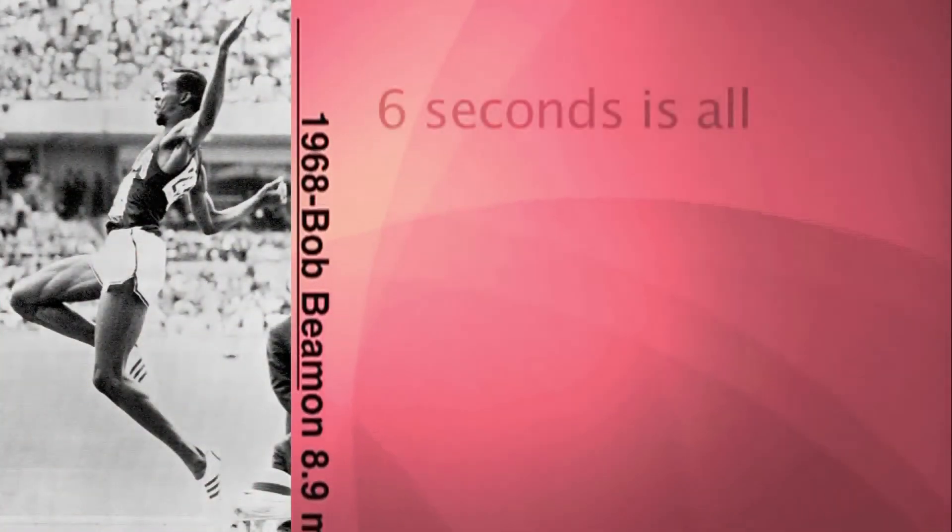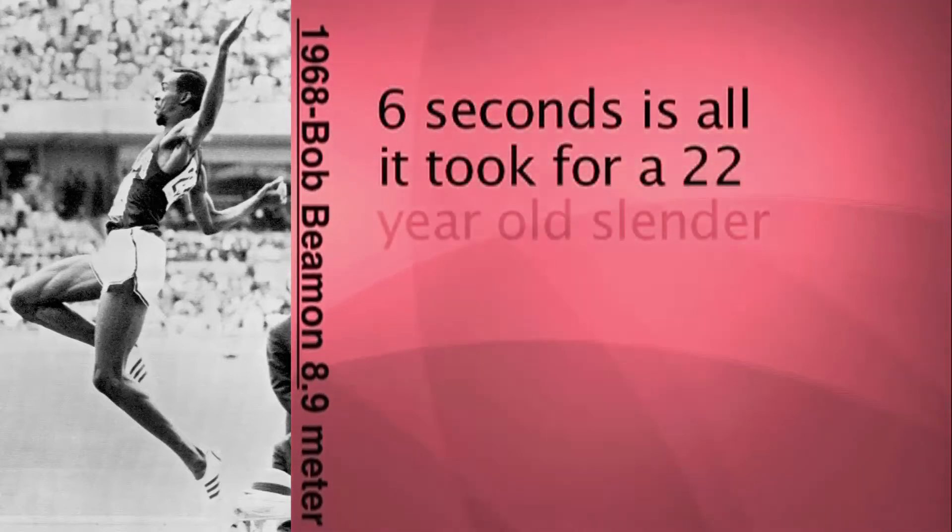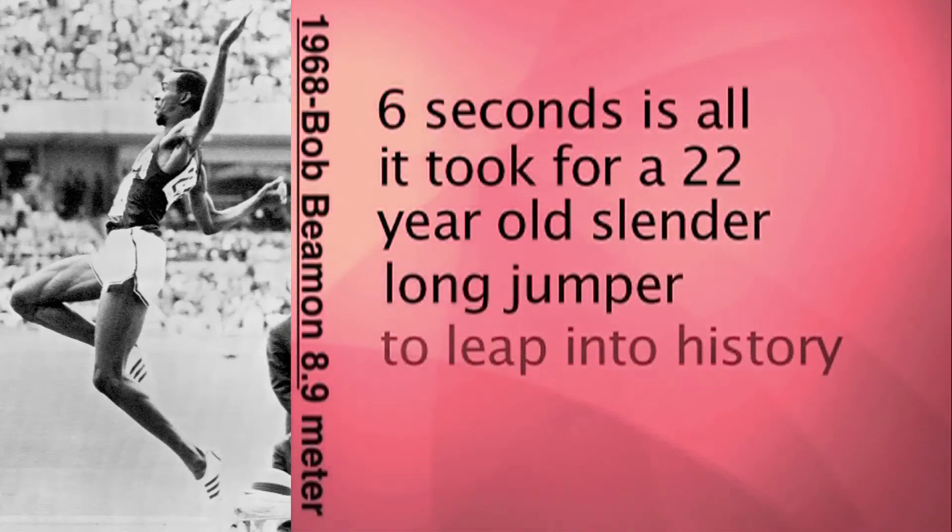1968. Bob Beamon, 8.9 meters. 6 seconds is all it took for a 22-year-old slender long jumper to leap into history.